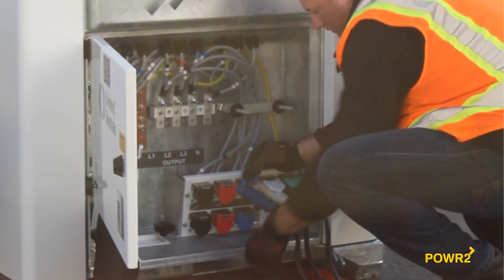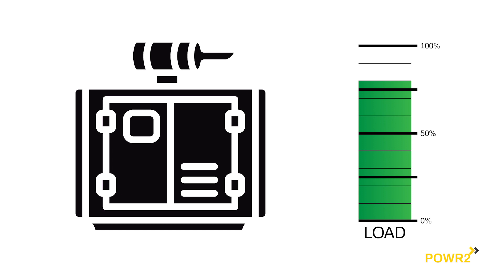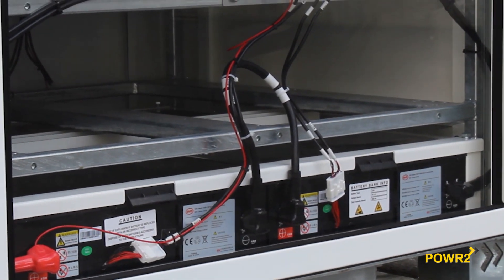Power 2 hybrid energy systems are installed between a generator and the electrical load, ensuring that generators only run when energy demand is high. When energy demand is low, the hybrid energy system takes over and power is supplied from the system's state-of-the-art lithium-ion battery system.